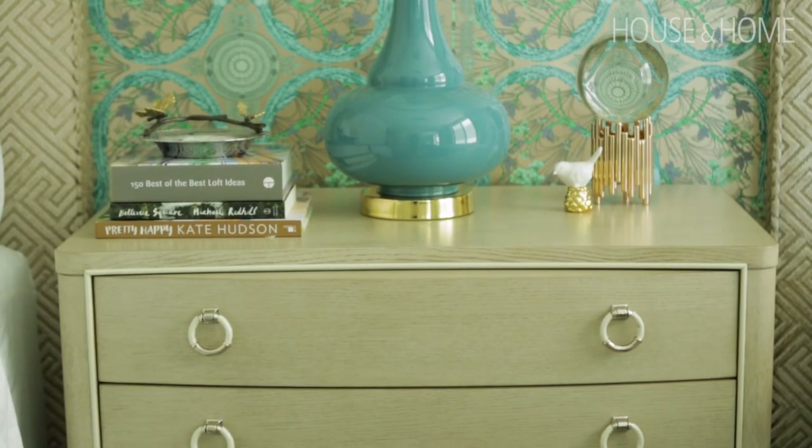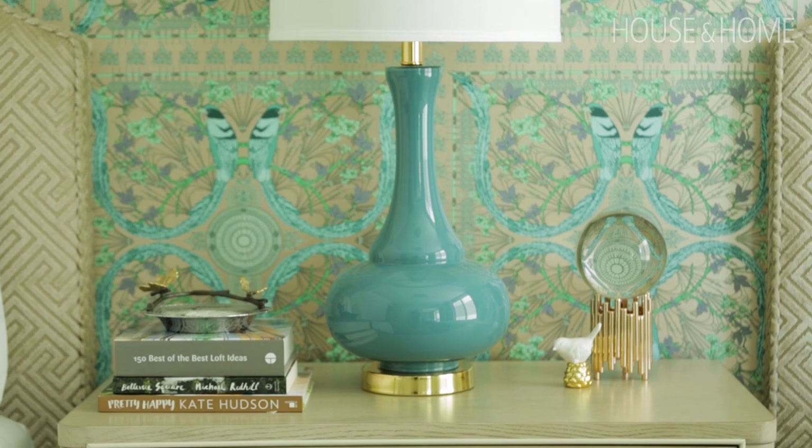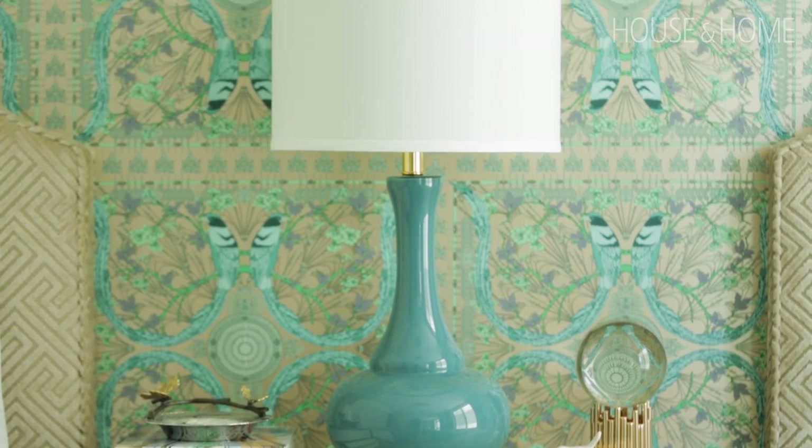This client is someone who travels a lot for work and is kind of in and out of the condo, so we wanted to make it very comfortable for when she came home. We wanted to make it really fun for her — throw in some patterns and make it really light and airy so when she comes home she loves her space.